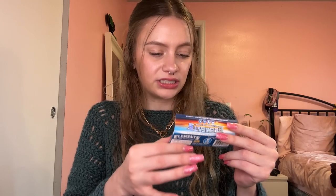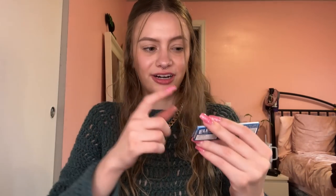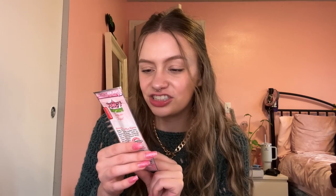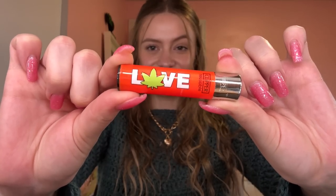We got some Elements King Size papers — ultra thin, simple plain white ones. I love the Elements packaging with the holographic letters. We got some Strawberry Sherbet Juicy Hemp Wraps — these probably are so good. I get so many of these and I keep some to try out. Got a new Clipper lighter — really cute. This one has an almost graphic design with 'love' written on it with a little poly for the O, against a nice orangey-red color.